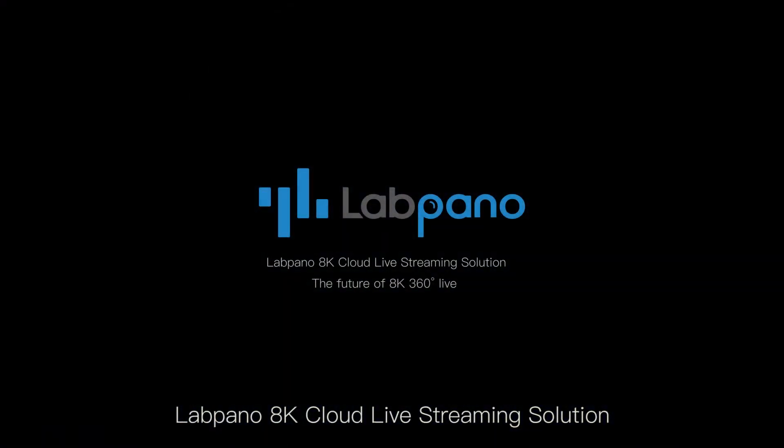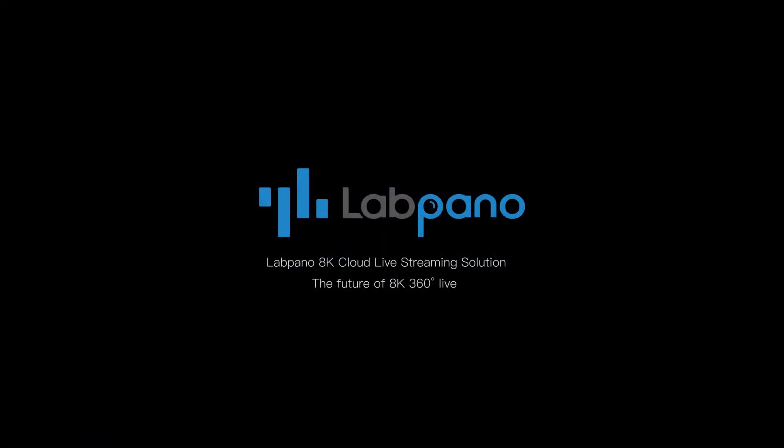LabPanel 8K cloud live streaming solution — the future of 8K 360 live.